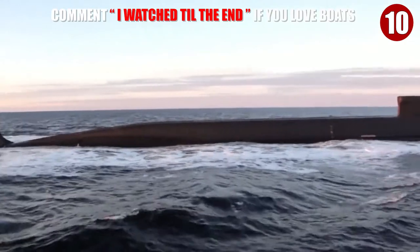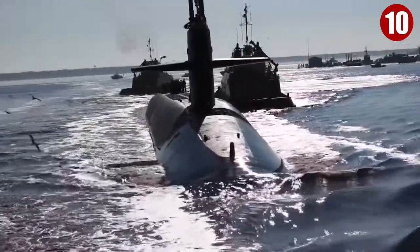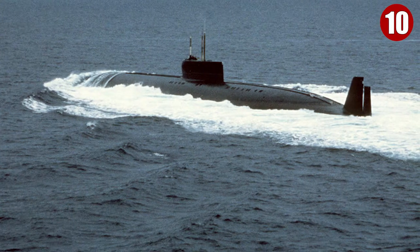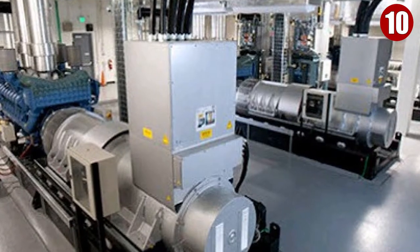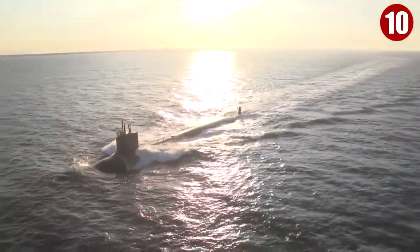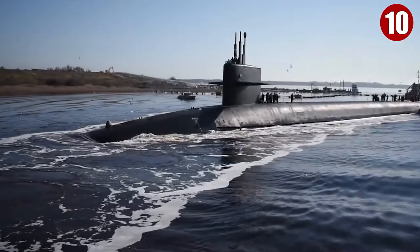The K-222 was designed as an extremely fast attack submarine. She was armed with 10 SS-N-7 Starbright missiles in individual tubes forward of the sail, between the inner and outer hulls, both made of titanium alloy. She had two light-water reactors designed to be as compact as possible. Unusually, there were no diesel generators — the powerful battery served as the emergency power source. She reached a top speed of 51.4 miles per hour, which equates to about 45 knots.